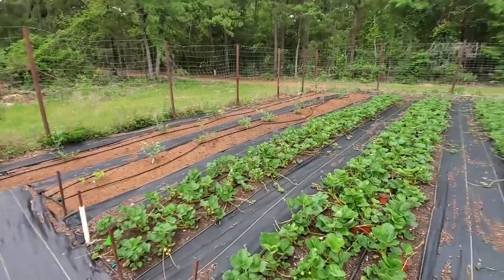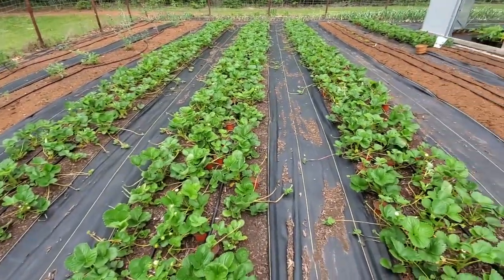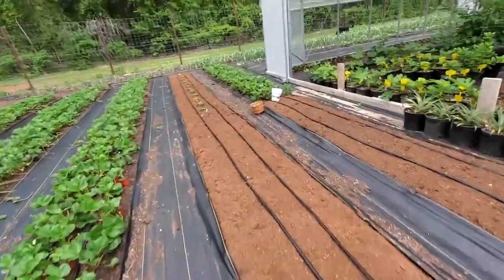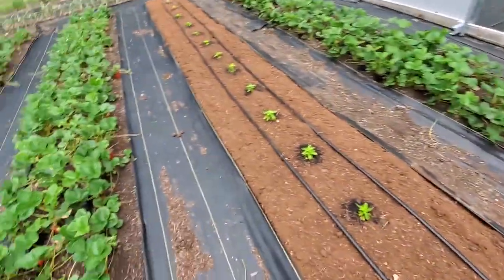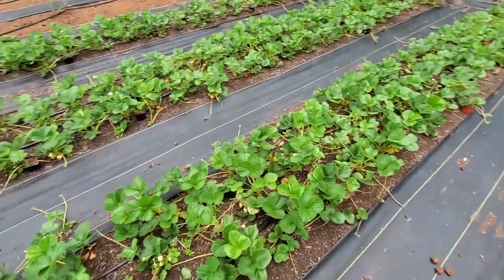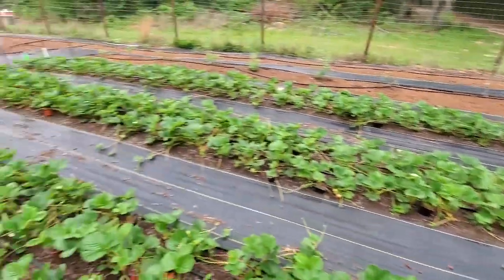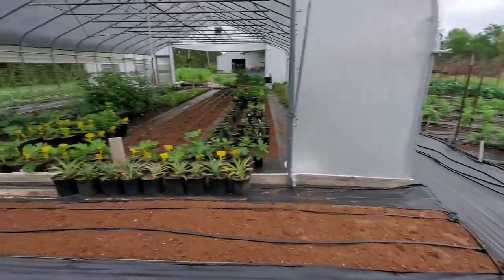The blueberries are doing good. The strawberries — production is not very good at all, and you can see all these runners running out in here. Vicki's been out here today cutting them out. She already got a bushel basket of runners, and that's the only way you're going to keep these producing good — you have to cut off the runners. But we needed a few, and I'm going to experiment on keeping a few of the other ones to see how well they root out.